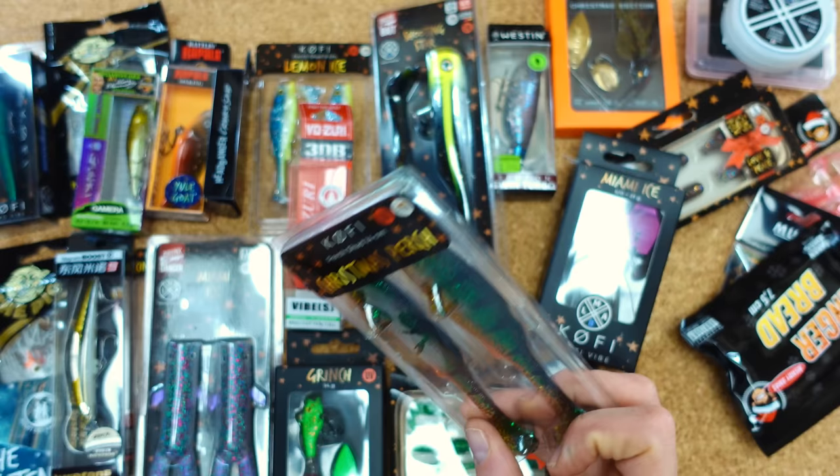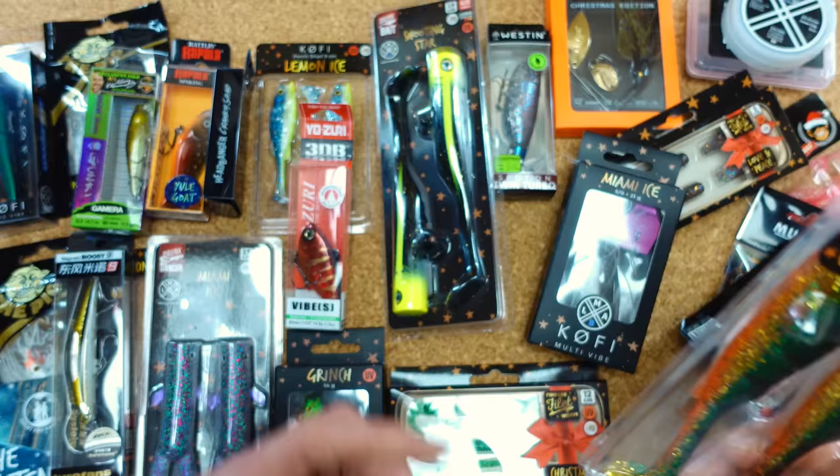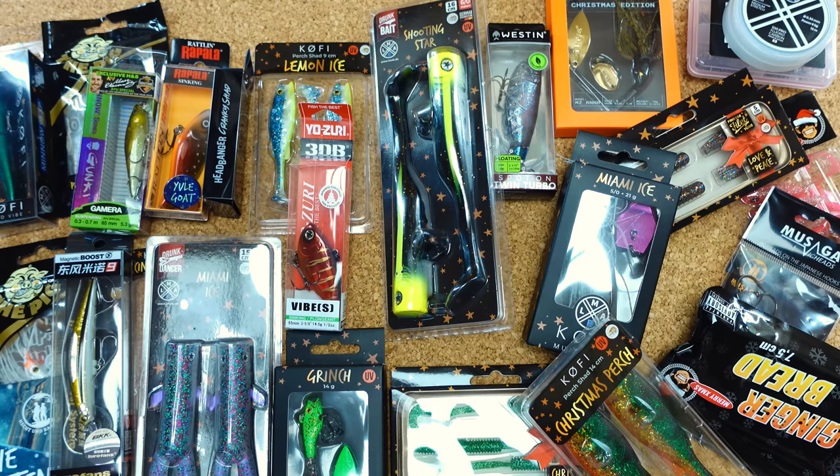Auch Christmas Purge ist natürlich ziemlich geil. Vielen Dank auf jeden Fall für diesen tollen Kalender, liebes Hecht-und-Barsch-Team. Ich freue mich schon aufs nächste Jahr — und dann würde ich sagen, sehen wir uns schon bald wieder. Macht's gut, bis dann.